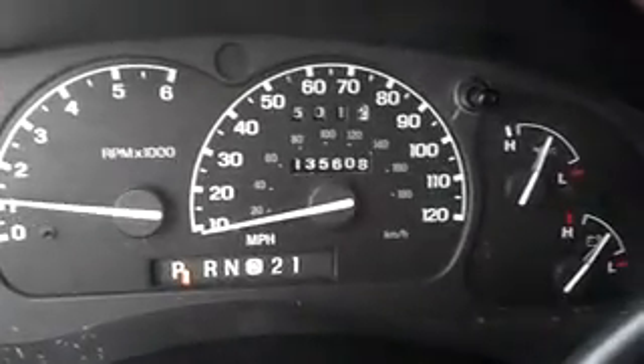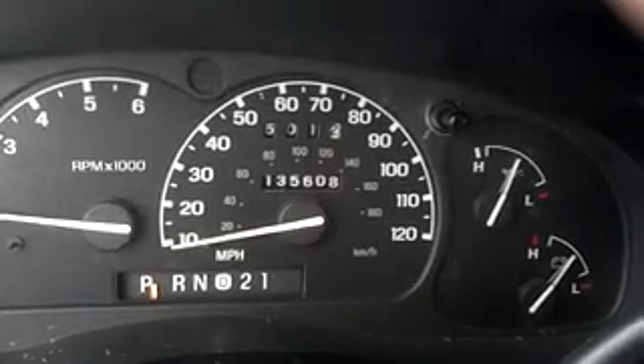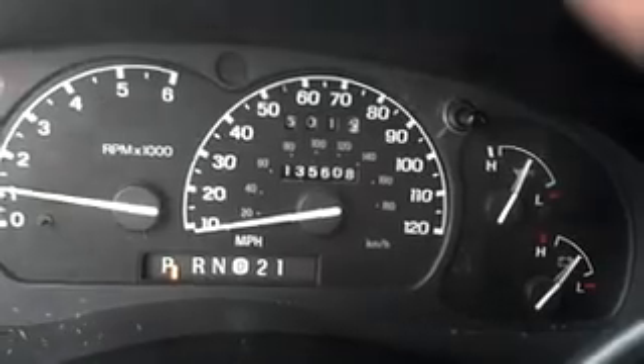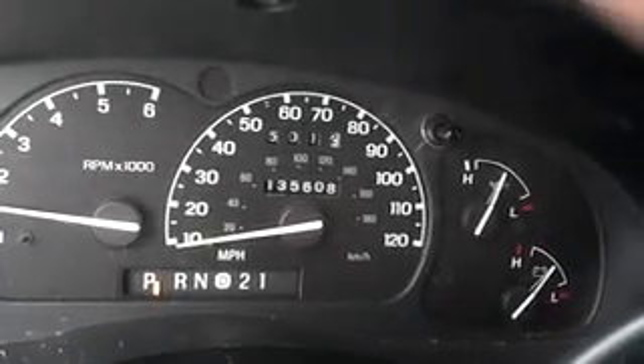Let's listen to it run a little bit. Still a little bit cold out. It idles normal around 1000 RPM.